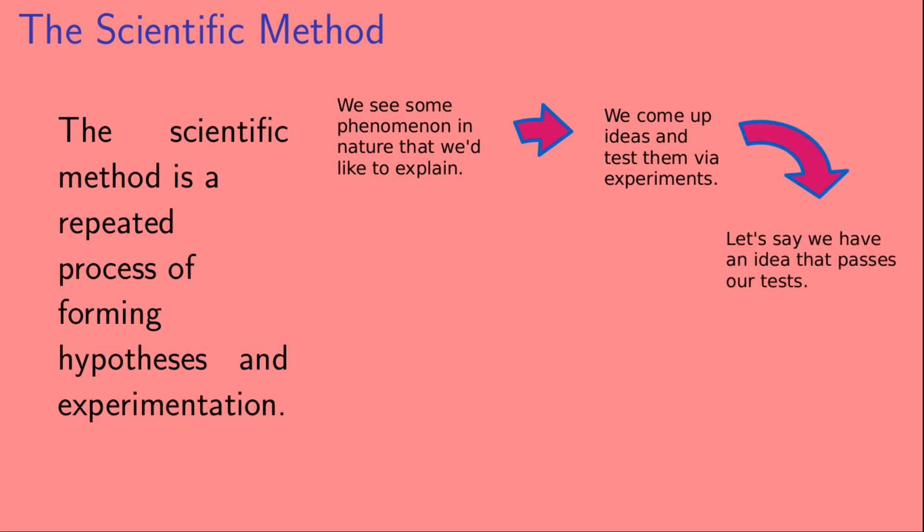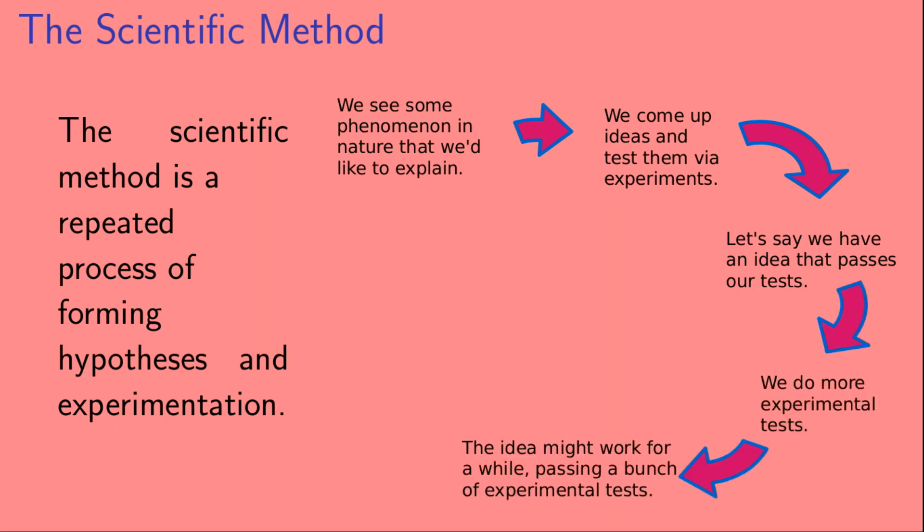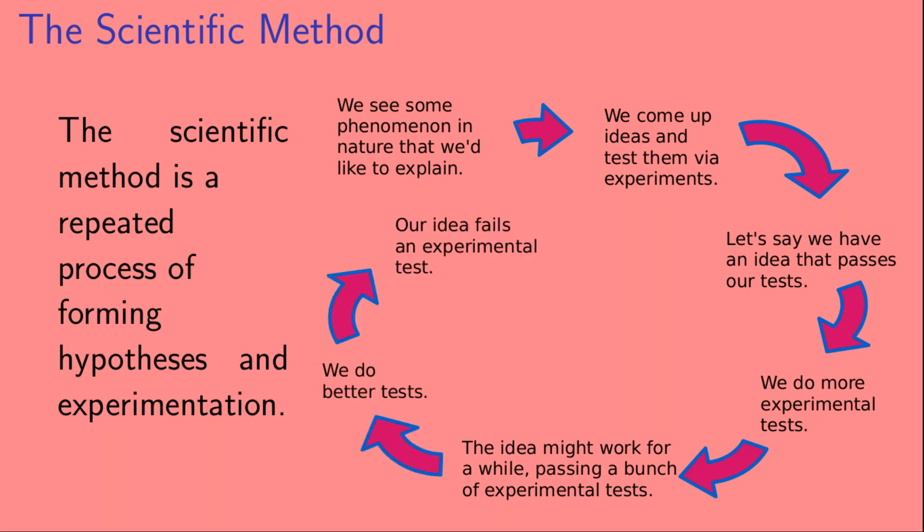If we have an idea that passes our initial tests, we do more experimental tests. If that idea works for quite a while and passes a bunch of experimental tests, we do even better tests. And if our idea then fails an experimental test, we come back to the beginning — we have to come up with new ideas and test those ideas with experiments.